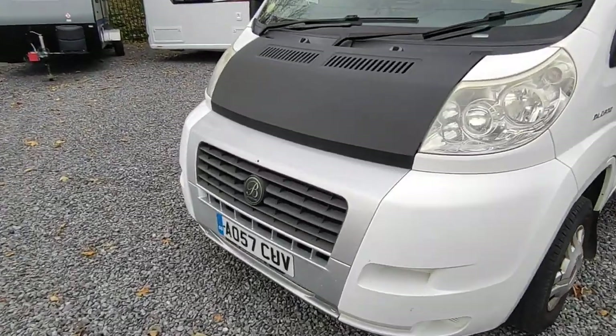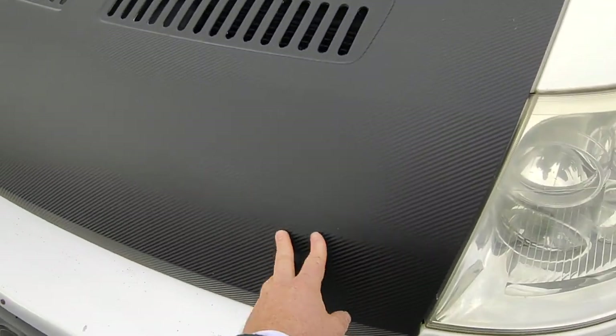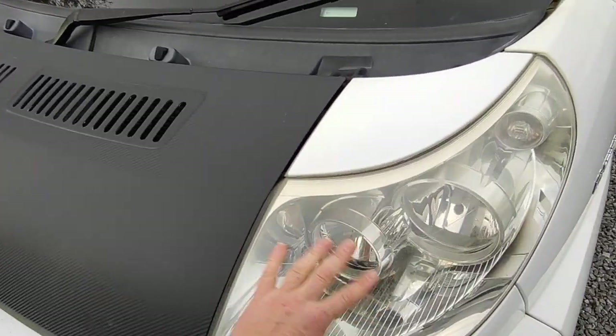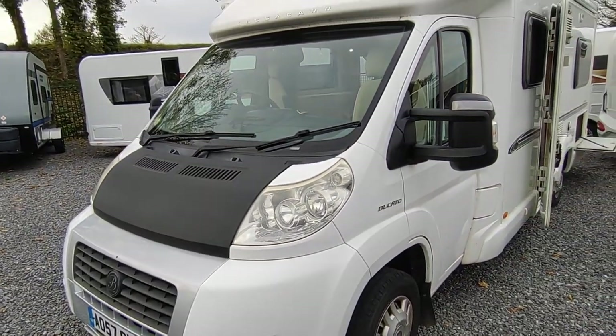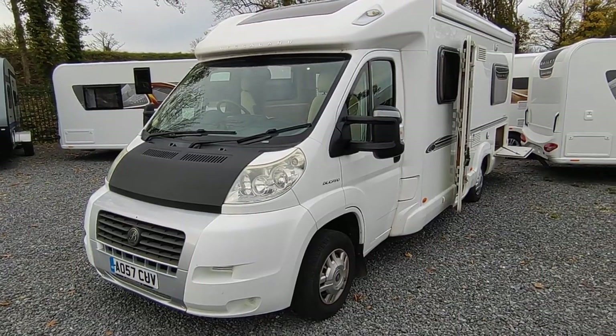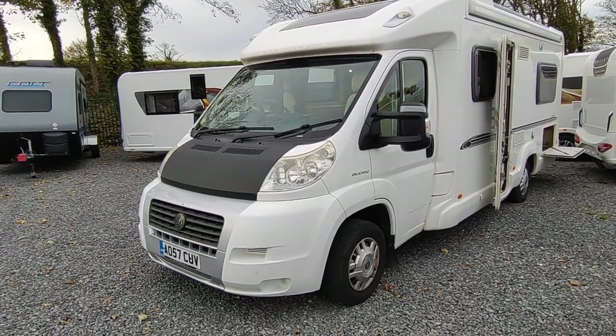The bonnet has been wrapped in a carbon-fibre effect, which protects against stone chips and looks quite smart. The headlights have gone a little cloudy — we'll polish them up and they'll look very good. As with all our vans, it will come with a major engine service, MOT, cam belt change if due, habitation service, full valet, and a 12-month warranty.